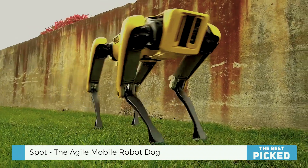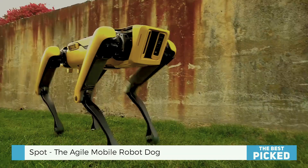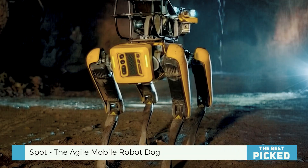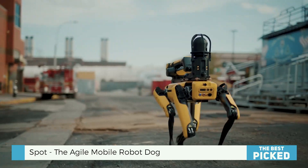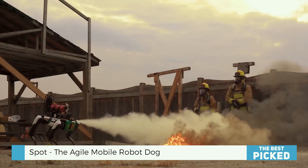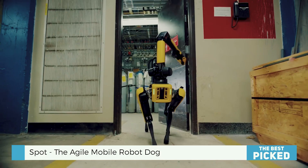Spot can effortlessly manage hazardous inspections and large construction projects. It is also very customizable — it can carry 14 kilograms of cameras, sensors, or the Spot arm to move objects. That means it can handle any task, no matter how specialized.